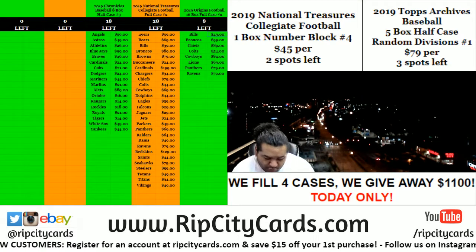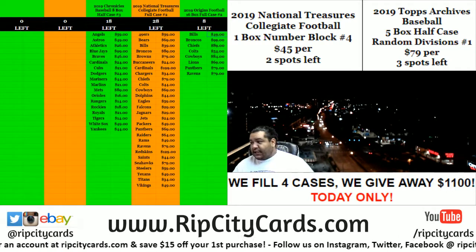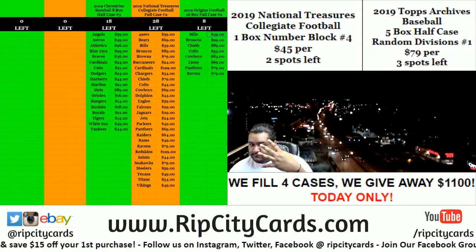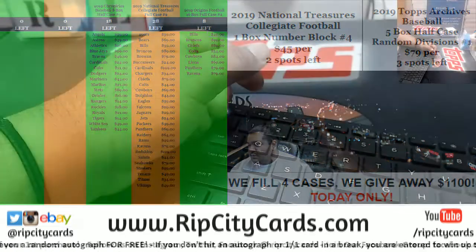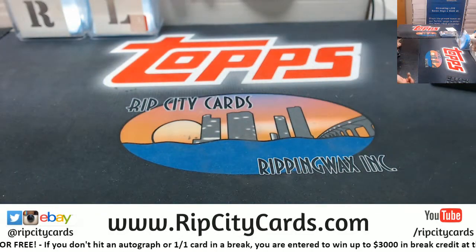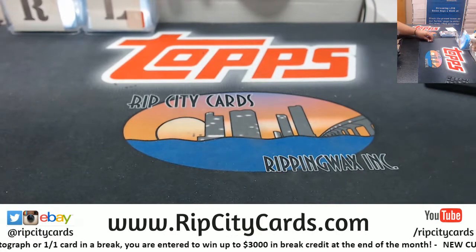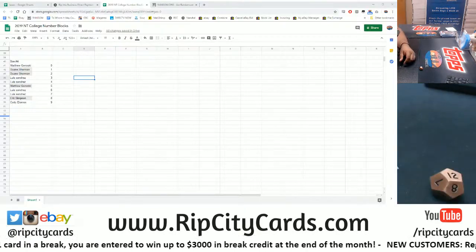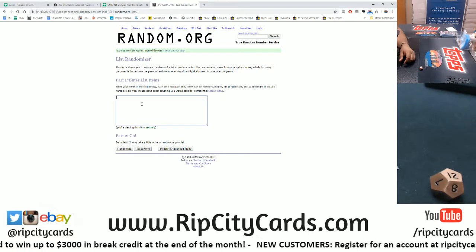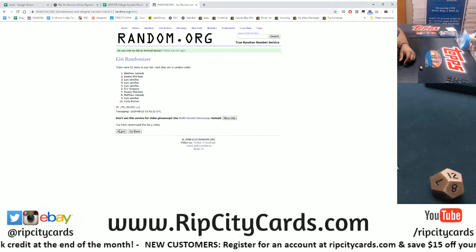Yo, what's up everybody — Cover Moses here. Welcome, it is time for 2019 National Treasure college football. One box, block numbers one through four. All right, die here — six, crooked man, 12 times. We're right on the names and the numbers and then match them up here. Good luck y'all.